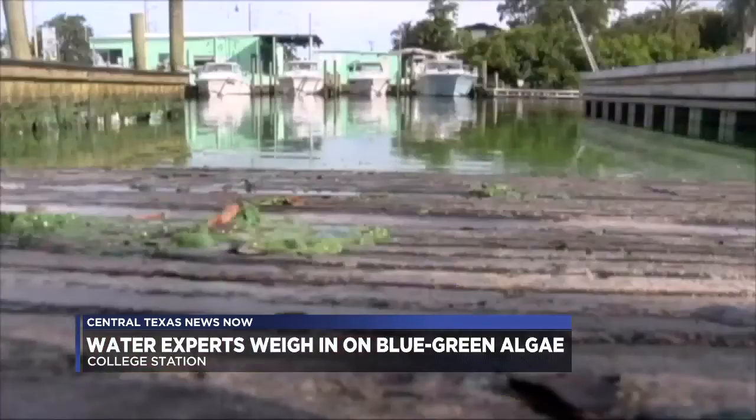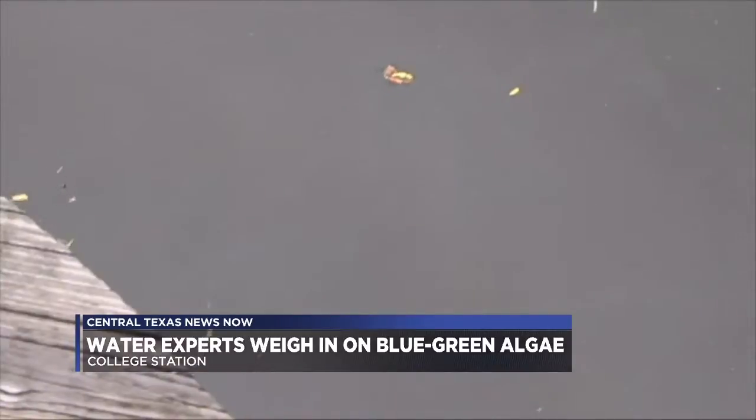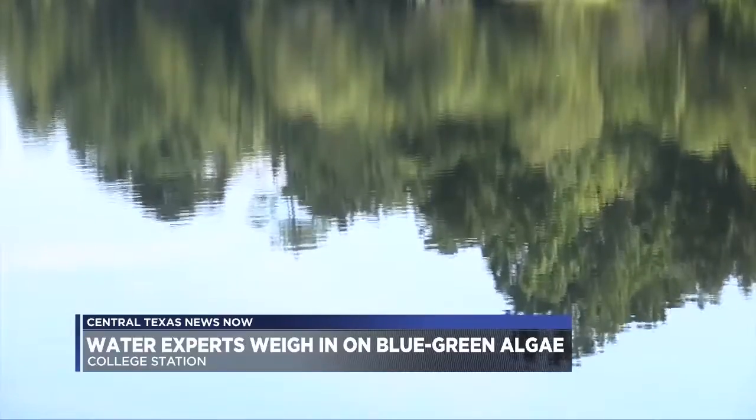He went on to explain that cyanobacteria has been present for hundreds of years and nothing has changed. He also said that there have been very few human deaths on record due to the toxins linked to cyanobacteria, and none in the United States. Many have requested water sample tests from Texas A&M University, but Singh simply said all water tested will have a trace of the bacteria because it can be found in all ponds.